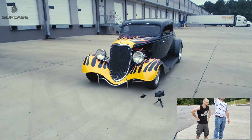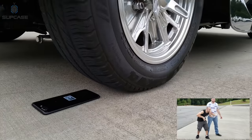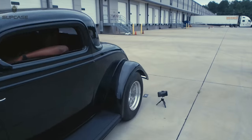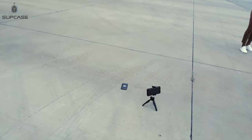3, 2, 1 — run it over! That was nasty. That was very nasty.